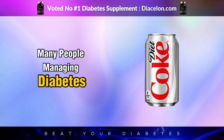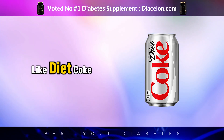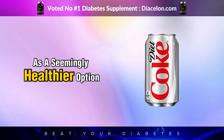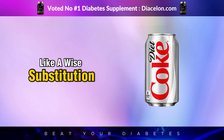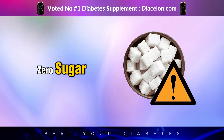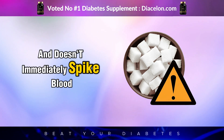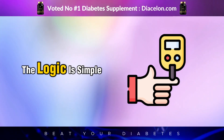Many people managing diabetes or trying to reduce their sugar intake often look to diet sodas like Diet Coke as a seemingly healthier option. On the surface, this seems like a wise substitution. Diet Coke contains zero calories, zero sugar, and doesn't immediately spike blood glucose levels, unlike traditional sugary sodas.